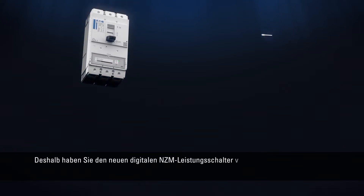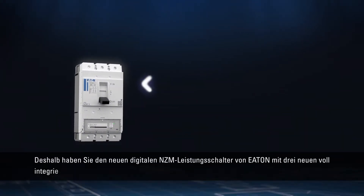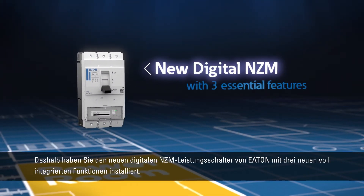Therefore, you installed Eaton's new digital NZM circuit breaker with three new fully integrated features.